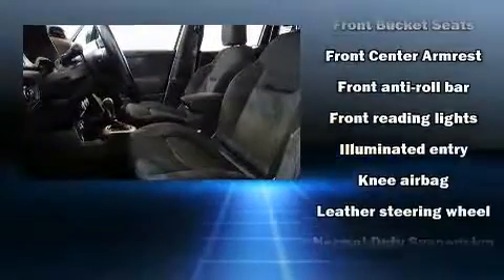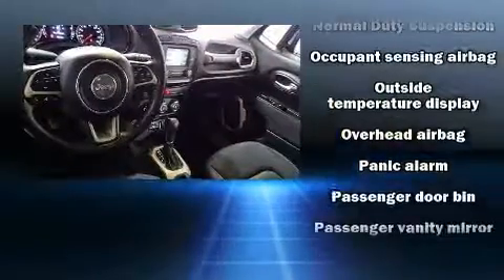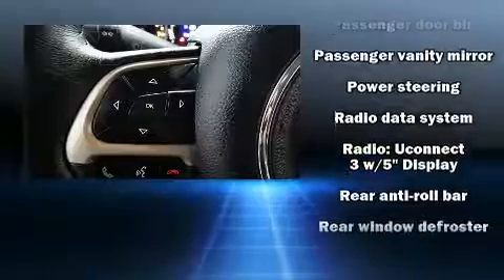Safety equipment has been integrated throughout, including dual front impact airbags with occupant sensing airbag, head curtain airbags, traction control, brake assist, anti-whiplash front head restraints, ignition disabling, and four-wheel disc brakes with ABS.